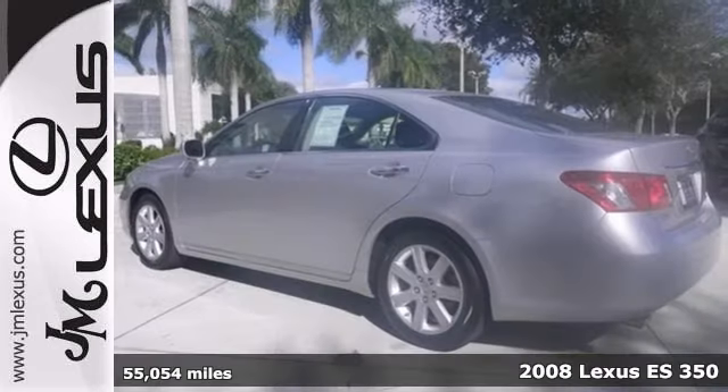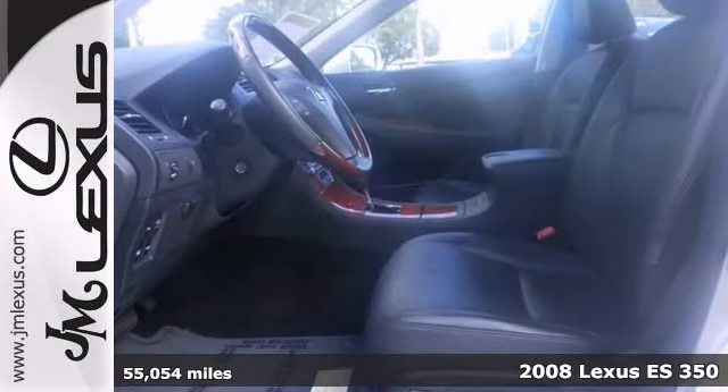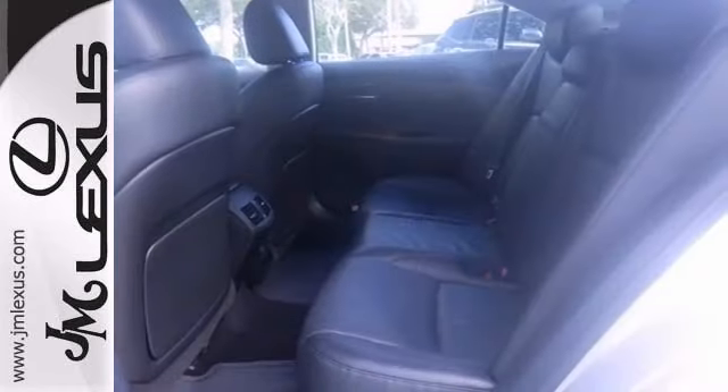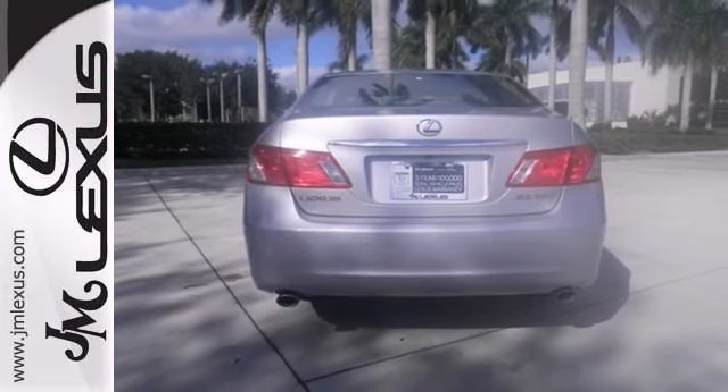There isn't a cleaner 2008 Lexus ES350 than this unblemished cream puff. It was ranked high for overall initial quality mechanical. Be prepared to be transformed when you get behind the wheel and feel the power surge right into your very soul as you mash the gas and zoom off over the horizon.